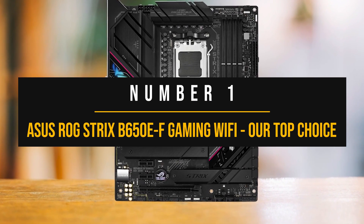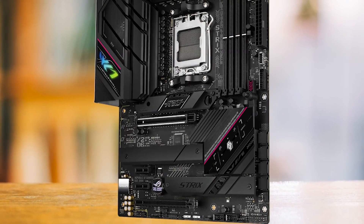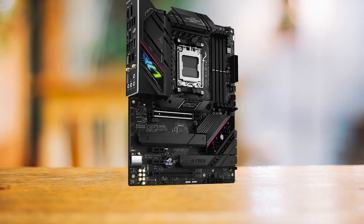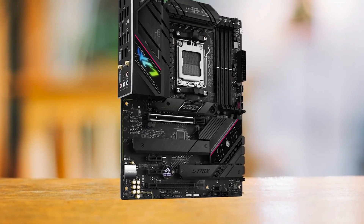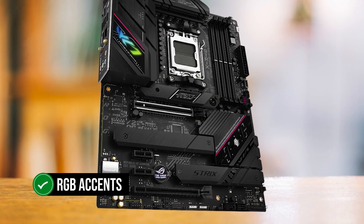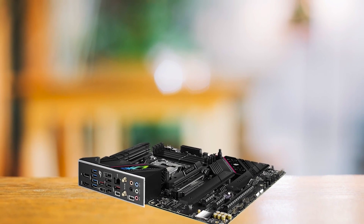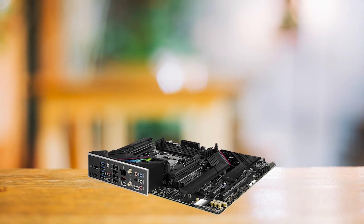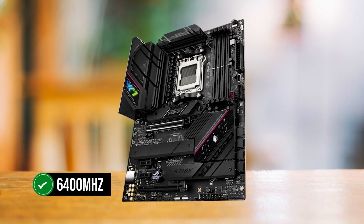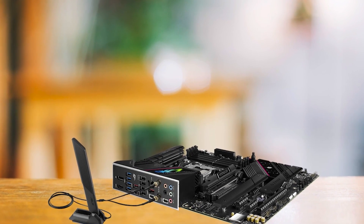Number 1: ASUS ROG Strix B650EF Gaming Wi-Fi — our top choice. The ASUS ROG Strix B650EF Gaming Wi-Fi is a top-tier choice for gamers who want a high-performance, stylish motherboard that pairs seamlessly with the Ryzen 7 7700X. Its sleek design featuring blacked-out heatsinks and minimalistic aesthetics, along with just the right amount of RGB accents, sets it apart from other ASUS boards that tend to go overboard with flashy RGB and metal heatsinks. The B650EF truly shines with its robust RAM overclocking capabilities, reaching impressive speeds of up to 6,400 MHz — a noticeable edge in gaming and applications compared to other motherboards on the market.